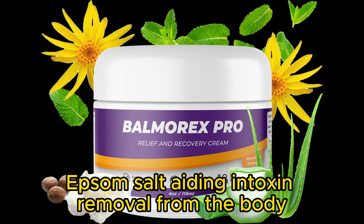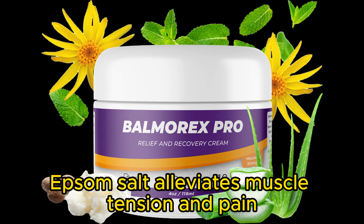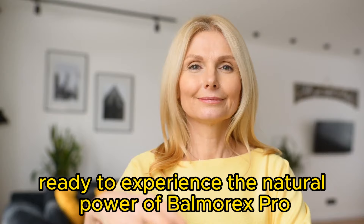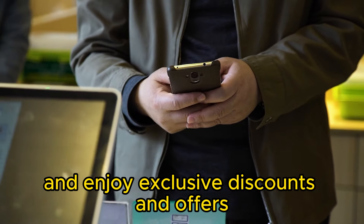Epsom salt — aiding in toxin removal from the body, epsom salt alleviates muscle tension and pain caused by impaired cellular function. Ready to experience the natural power of Balmorex Pro? Visit Balmorex Pro to order now and enjoy exclusive discounts and offers.